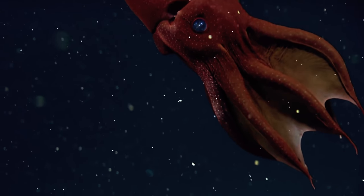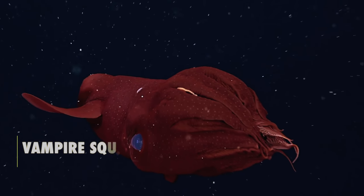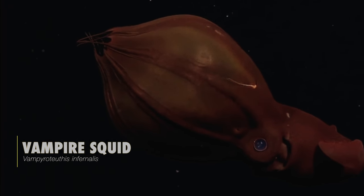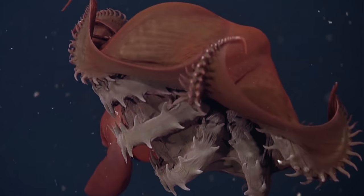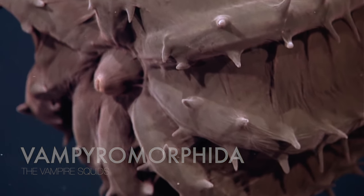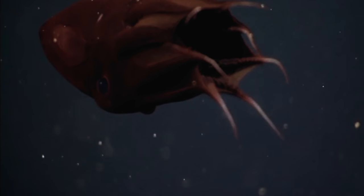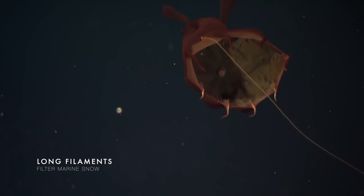Another coleoid that doesn't seem to fit in can be found lurking in the deep waters of the mesopelagic zone, nearly a thousand metres down. This is the vampire squid. With thin webbing connecting each of its arms and small fins projecting from the mantle that it uses to swim, the vampire squid looks to be a mix between octopus and squid. In truth it's neither, and instead belongs to its own order called Vampyromorpha, being the only known species classified in this group. Not only is the vampire squid not a squid — it's also not a bloodsucker. It's a filter feeder, extending string-like filaments to capture and eat bits of dead organisms and faeces that slowly sink to the bottom as marine snow.